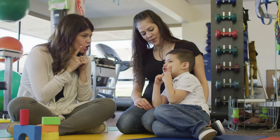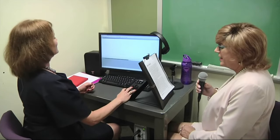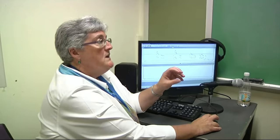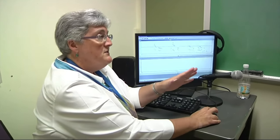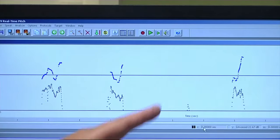Speech-language pathologists, sometimes called speech therapists, diagnose and treat communication and swallowing disorders in children and adults who may be unable to speak or have rhythm and fluency problems such as stuttering. Speech-language pathologists evaluate the specifics of speech, language, or swallowing problems.